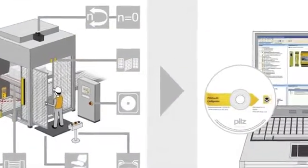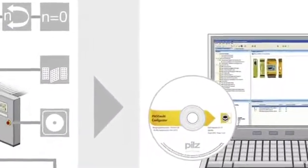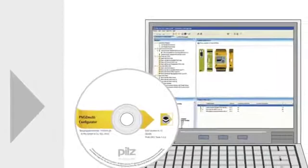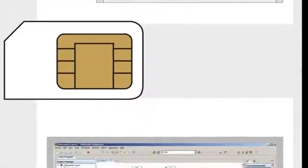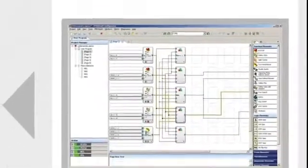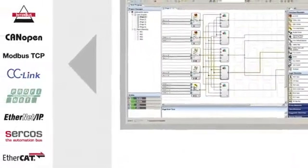In particular, PNOZ Multi is used when several functions on a machine need to be monitored. PNOZ Multi is multifunctional, freely configurable, and tailor-made for use in many areas of mechanical engineering.